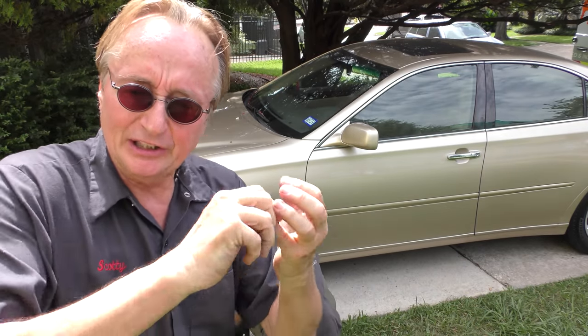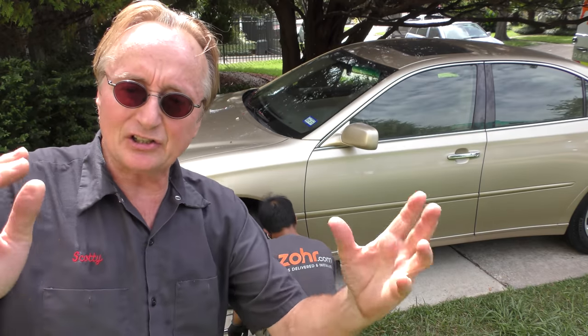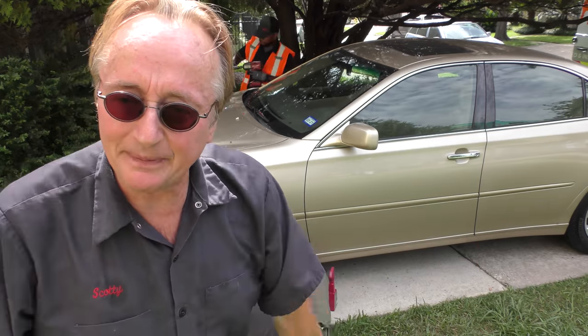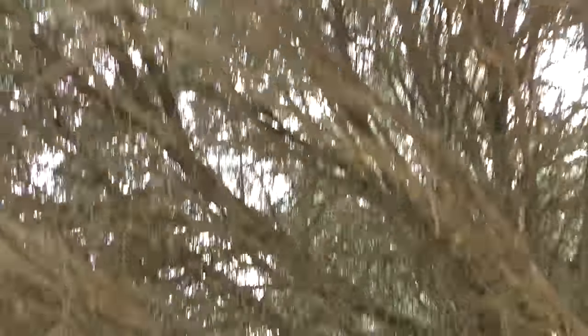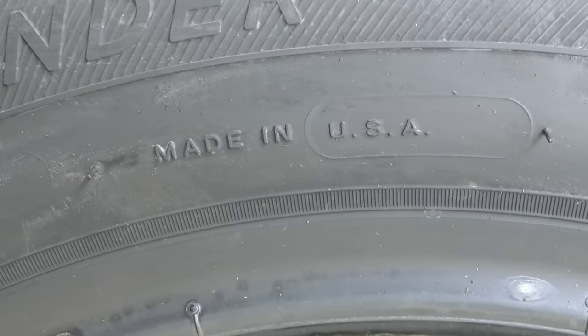They're not going to come and say you need struts, you need ball joints, you need a power steering flush. They're selling you tires, they do a good job, and then they leave — and everyone's happy. Now there's one side done and they're working on the other. Look, they become like me — they're shade tree mechanics, using my big shade tree. And you want quality tires? Check it out — made in USA. These are not Chinese tires. These guys are smart.